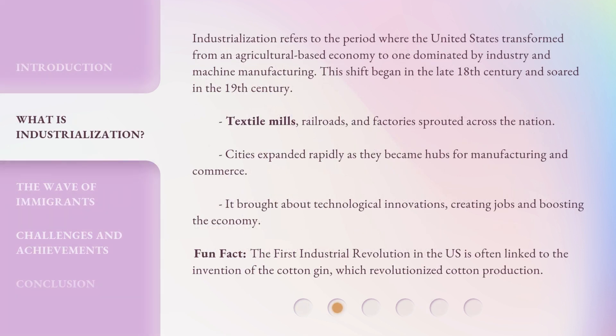Industrialization refers to the period where the United States transformed from an agricultural-based economy to one dominated by industry and machine manufacturing. This shift began in the late 18th century and soared in the 19th century. Textile mills, railroads, and factories sprouted across the nation. Cities expanded rapidly as they became hubs for manufacturing and commerce. It brought about technological innovations, creating jobs and boosting the economy. Fun fact: the first industrial revolution in the U.S. is often linked to the invention of the cotton gin, which revolutionized cotton production.